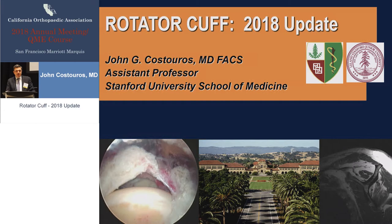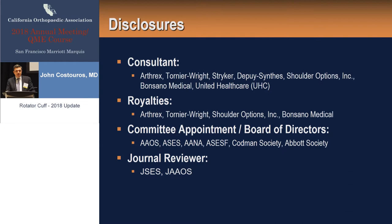Thank you, Dr. Kostouros, and thank you to our panelists from the knee section. Good morning. Thank you, Russ, and thank you to the program committee for putting together a wonderful program today. We're going to change gears and talk a little bit about the shoulder and what's new and what's coming ahead. These are my disclosures. Nothing really is relevant to the content of today's talk.